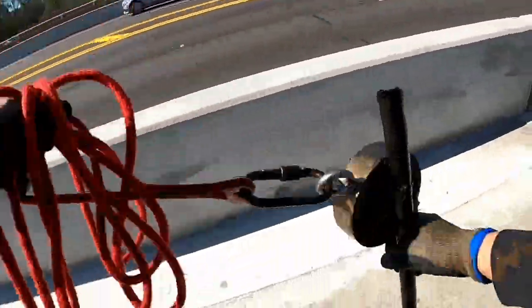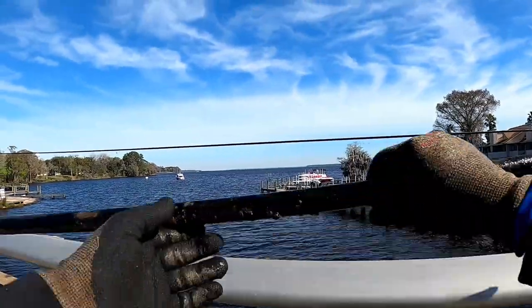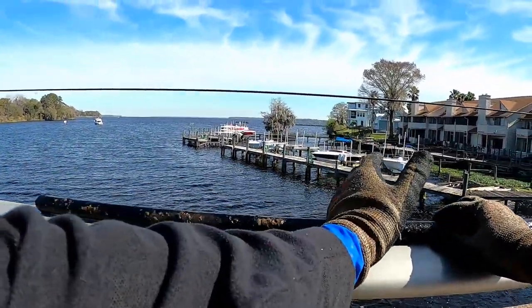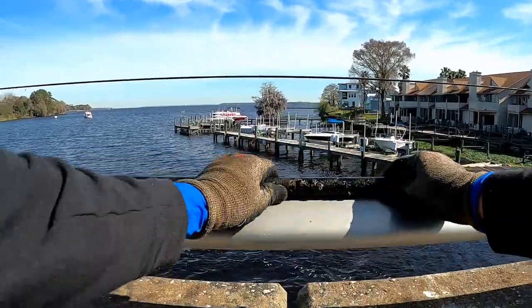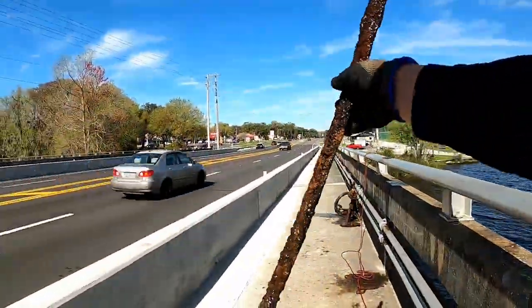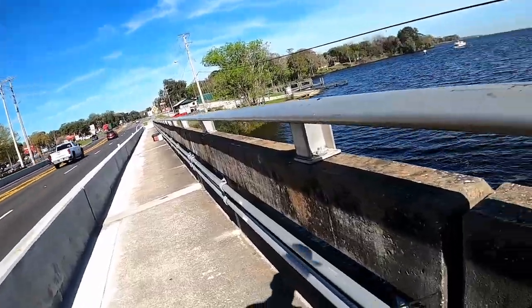Oh, it looks like it's just a big old pipe. I'm not going to lie — when I saw this coming up and saw how much was sticking out from the magnet the way it was hanging, I seriously thought I had a shotgun for a second there. Alright, very next cast after that pipe, I get an L-bracket — a piece of angle iron. Finding all sorts of stuff over here this time!